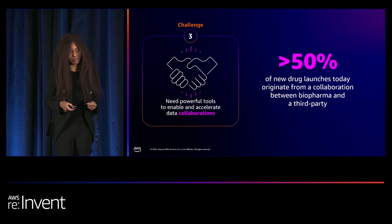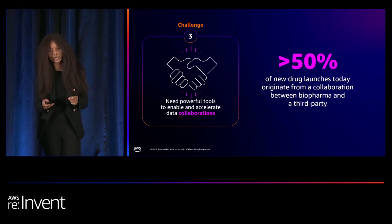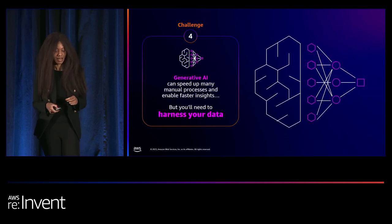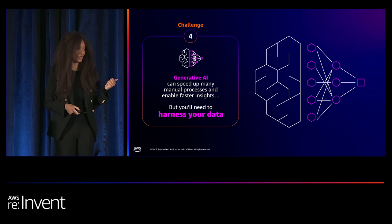We've talked about the need to speed up medicines at lower costs. Another trend is that a growing percentage of new therapies reaching market originate from collaborations between a biopharma company and a third party — a startup, academic medical center, or population research partner like the UK Biobank. Today, more than 50% of drug launches originate from such partnerships. Challenge three: how do you efficiently discover what data your collaborators have and make appropriate use of it? And the fourth challenge, which is no surprise, is generative AI.